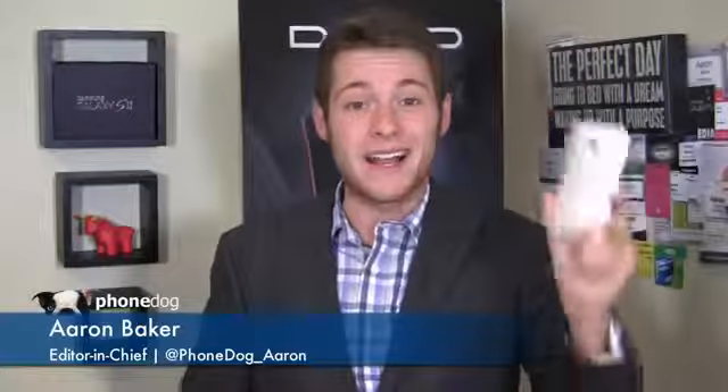It's pretty cold outside in Dallas right now, but I've got a hot device in my hands. Like that transition? I thought so. I'm Aaron Baker from PhoneDog.com. This is day 14 of my 30-day challenge with the HTC One.